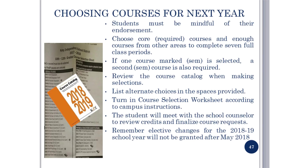Choosing Courses for Next Year: students must be mindful of their endorsement. Choose core required courses and enough courses from other areas to complete seven full class periods. If one semester course is selected, a second semester class is also required. Review the course catalog when making selections and list alternate choices in the spaces provided. Turn in your course selection worksheet according to campus instructions. Students will meet with the school counselor to review credits and finalize course requests. Remember, elective changes for the 2018-2019 school year will not be granted after May 2018.